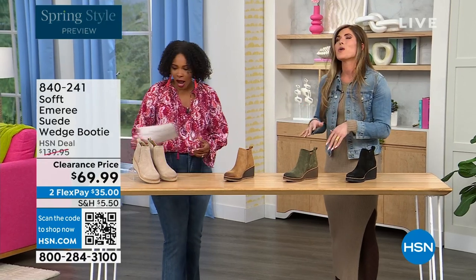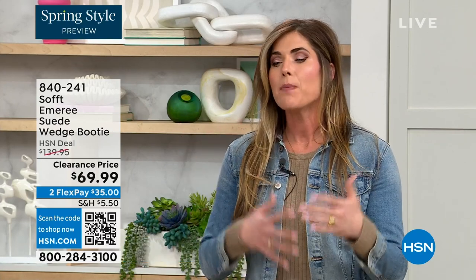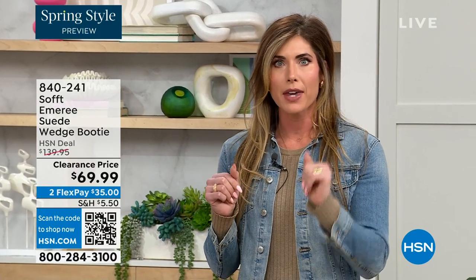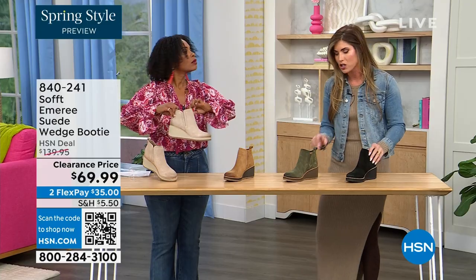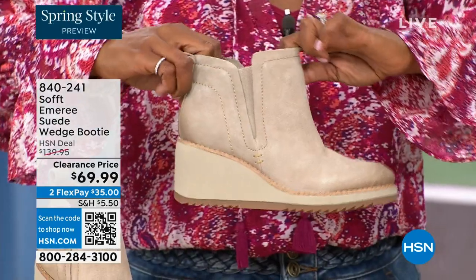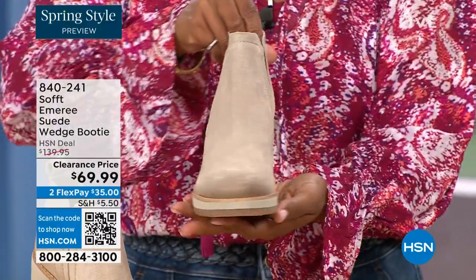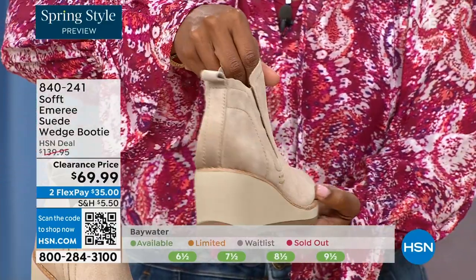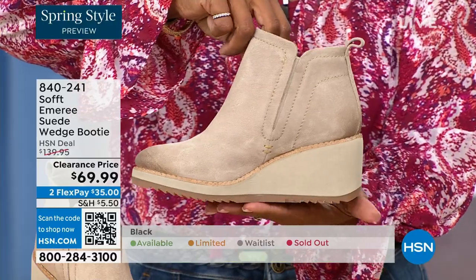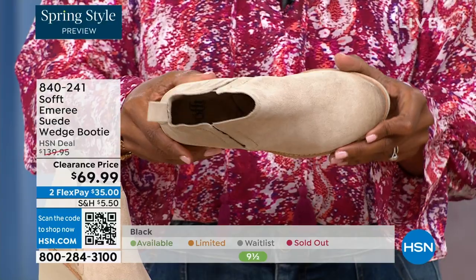How cute are these booties? These are your classic workhorse booties — there's just enough heel height because it's a wedge, so you can really be comfortable walking in them. But it still gives you that pop on the calf. A lot of times those walking boots tend to look like walking shoes, but these still have those fashion touches while remaining very classic and timeless.